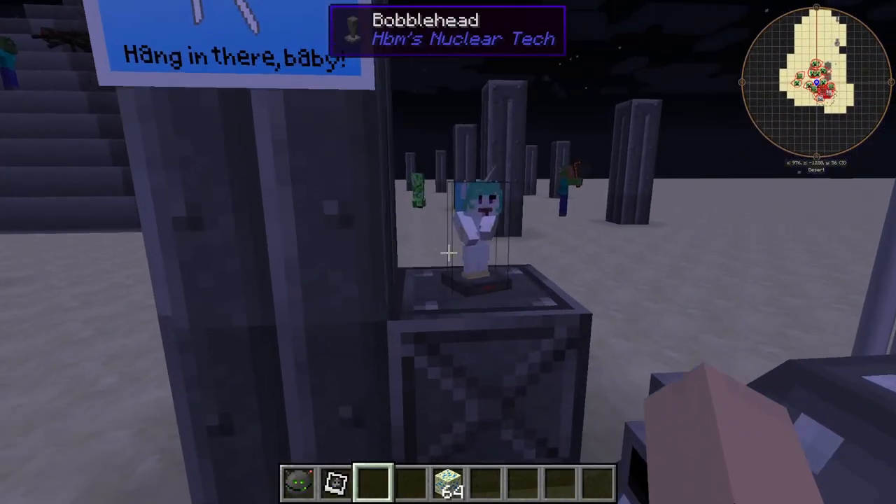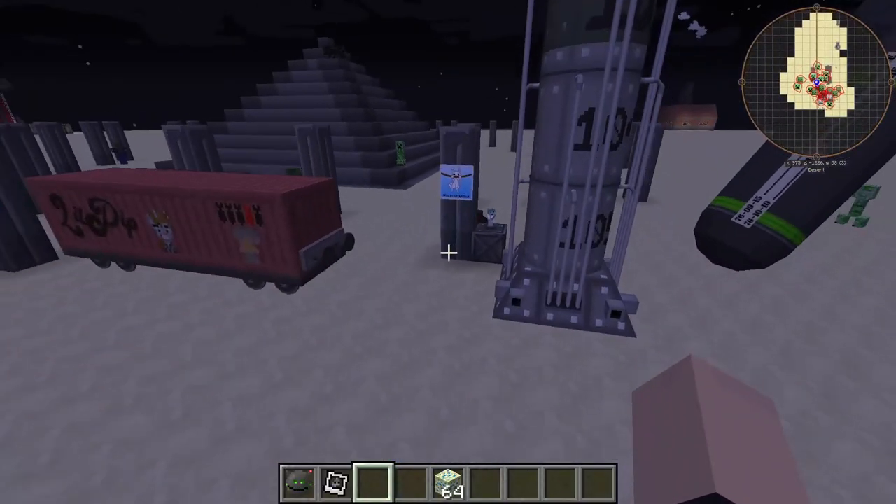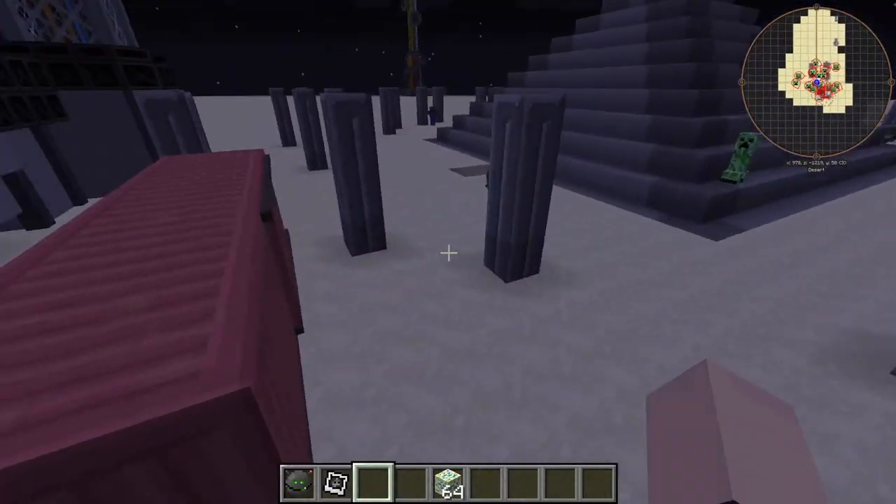Oh, I forgot to mention this little guy — the Nuclear Tech commemorative bobblehead VT6/24, which has contributed balefire warhead model and general texture work. Oh god, every day we stray farther from god, I swear.